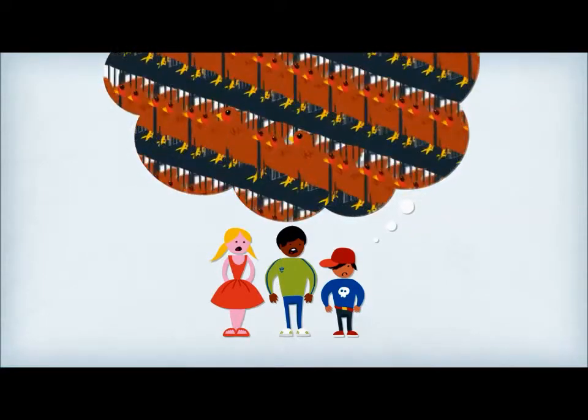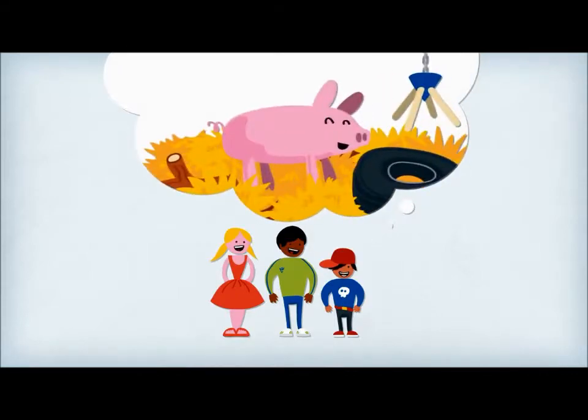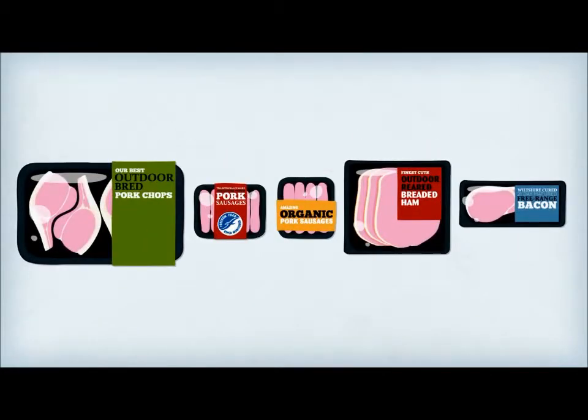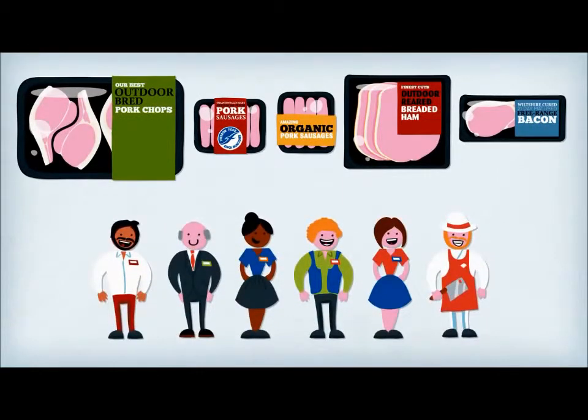Many of us know we should buy higher welfare eggs and chicken. So why doesn't the same apply for pigs? One reason could be that the packaging is confusing. Well, here's a bit of good news. Finally, there's a new voluntary labelling code of practice that most UK supermarkets have signed up to.